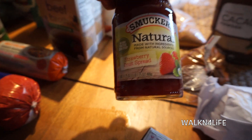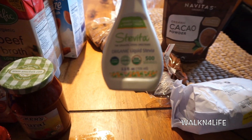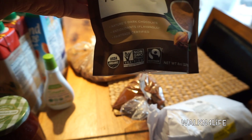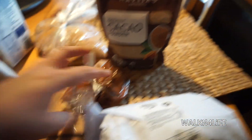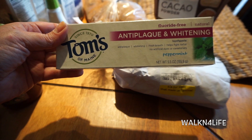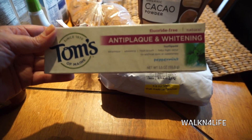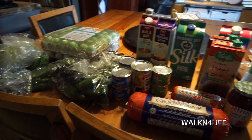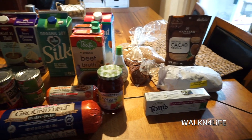Some Smucker's natural strawberry fruit spread for my kids, liquid stevia — organic and non-GMO. Right here is some coconut sugar, I have some cacao powder — also non-GMO, so this is what I buy from now on. This is some chili, here are sausages, and then finally some Tom's anti-plaque and whitening fluoride-free toothpaste.